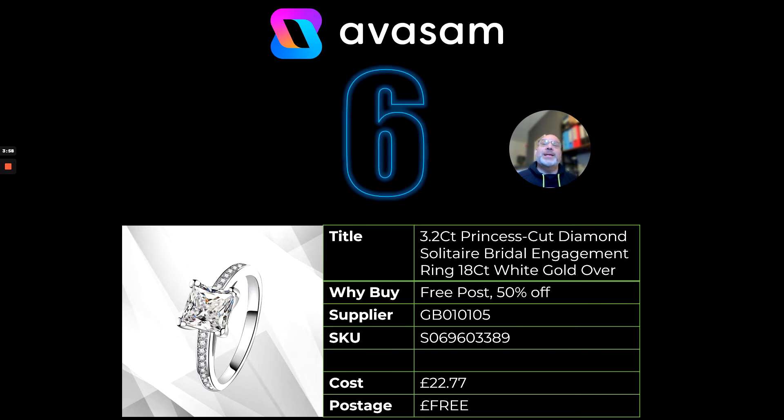At number six, this is one of the opportunities of the week. Supplier 105 — go and have a look at their products. They have put 50% off on all of their rings. There must be about 5,000 different options and variants — hundreds of different styles, everything from engagement and wedding rings, male and female. You will not believe the pricing: £22.77 including free delivery. Go and range some of these products. Don't all try and range the same things — select a variety that makes sense for you and fill your boots, because this is going to be crazy.